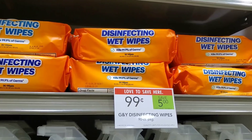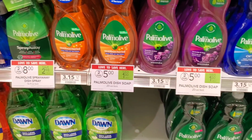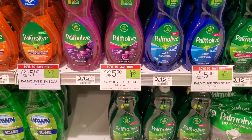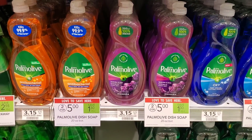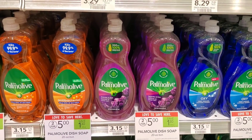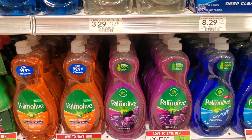They still have these wipes for $0.99 — they were $5.99, now $0.99. Palm Olive is on sale two for $5, so $2.50 each. We got some yesterday at Winn-Dixie, but getting some here at Publix today too. I have a $0.75 digital and a $1 digital, so the $1 should come off first, making these $1.50.